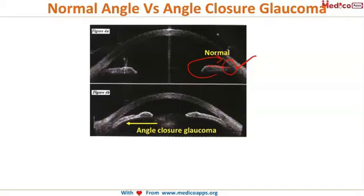However, in the dilated condition, the pupil is in contact with the lens, and there is iris bombé occurring because of aqueous humor collection. There is a block in the trabecular meshwork resulting in angle closure glaucoma.